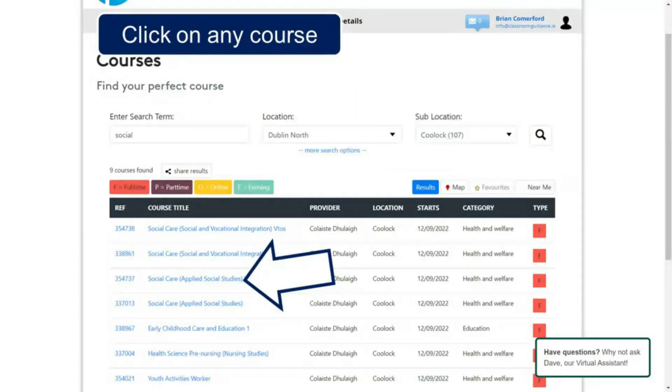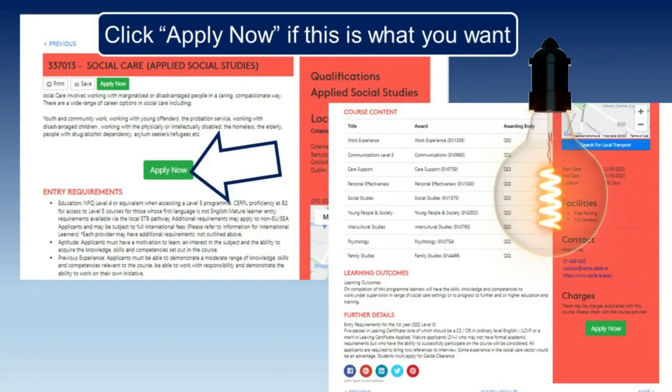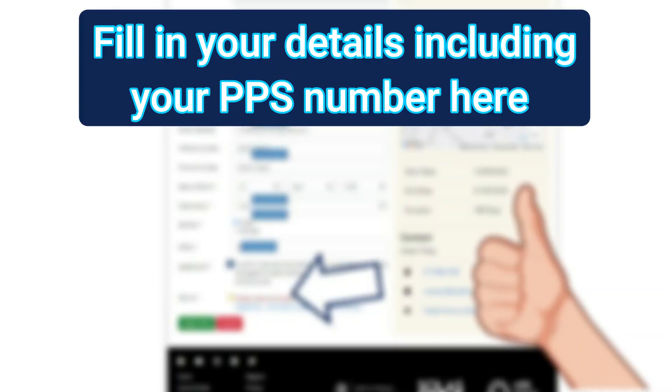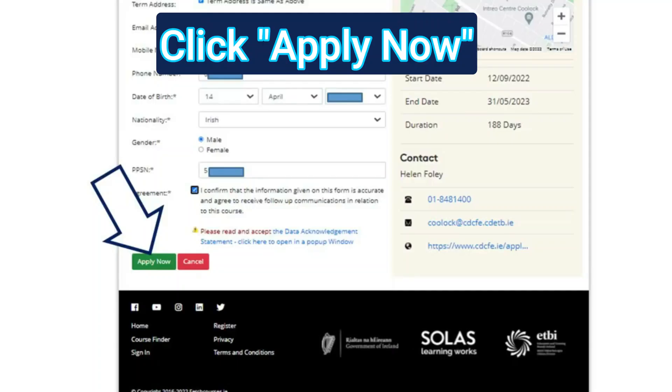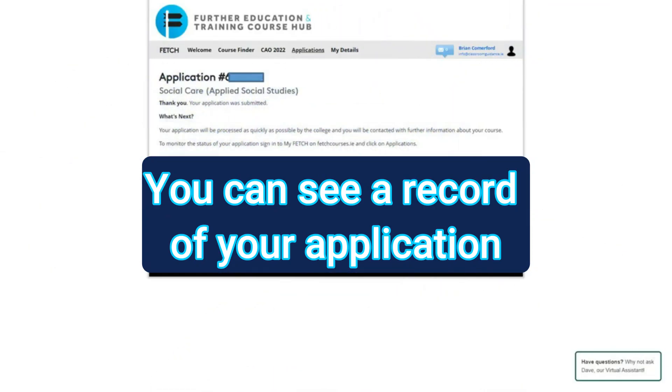Click on the course that interests you. If this is something you want to apply to, click Apply Now in the centre of the page. Fill in your details including a PPS number. Accept some more terms. Click Apply Now. You will see a record of your application.